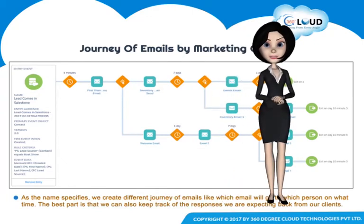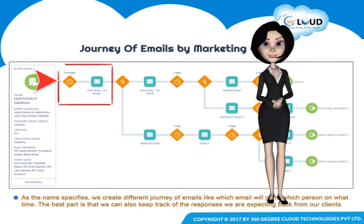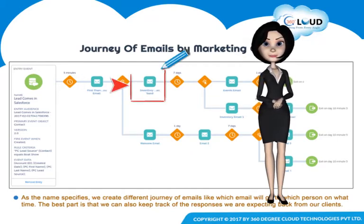Whenever a new contact enters the Salesforce org, a welcome email will be sent to them after five minutes. Now if the recipient opens that welcome email — Email 1 — then another template, Email 2, will be sent after one day of product launch or event.